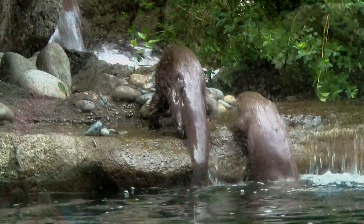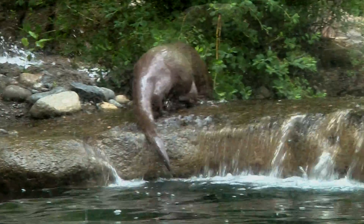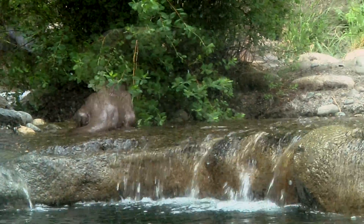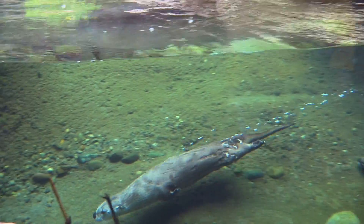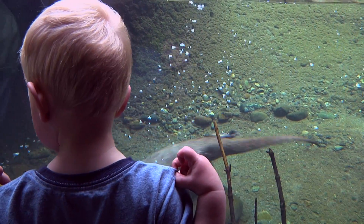North American river otters swim by using their powerful tails and webbed feet. They also have waterproof fur to keep them dry and warm. These otters can hold their breath for up to eight minutes and can dive underwater to 60 feet below the surface. Habib's favorite animal could be an otter, but I think we need more hints to know for sure.